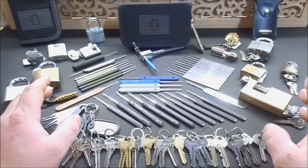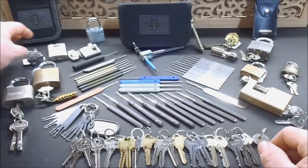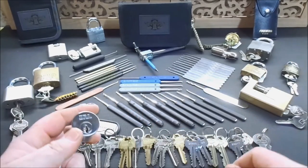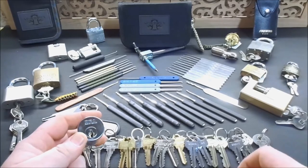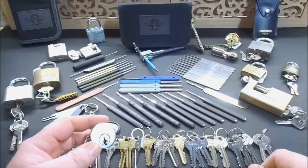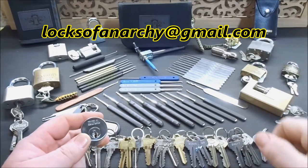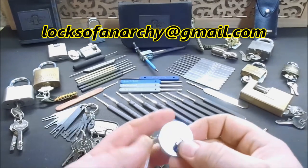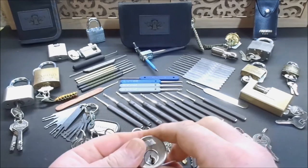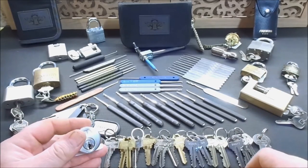If any of my fellow pickers who are subscribed to me, or who stumble across this video, want to do any type of challenge lock trading or just lock trading in general, send me a private message or an email — I'll put a link in the description below. What I'm finding is now that I'm having more time to pick these locks, I'm going through them pretty quick and I'm not able to keep my stockpile up. So I'd like to get into more active trading with some of you guys.